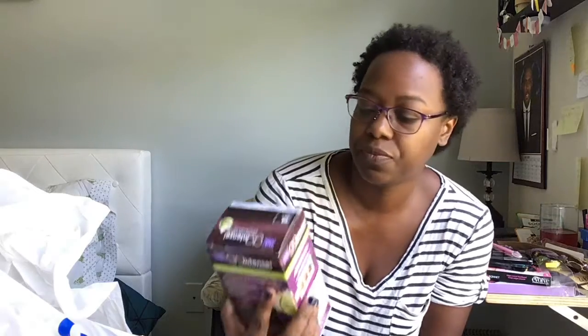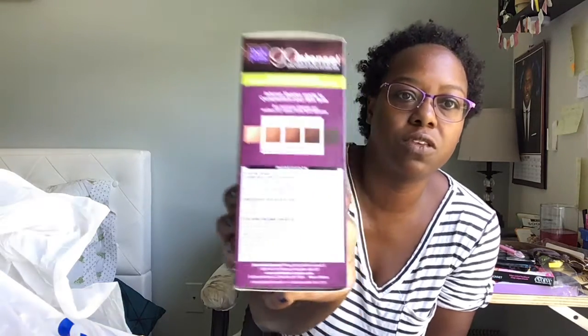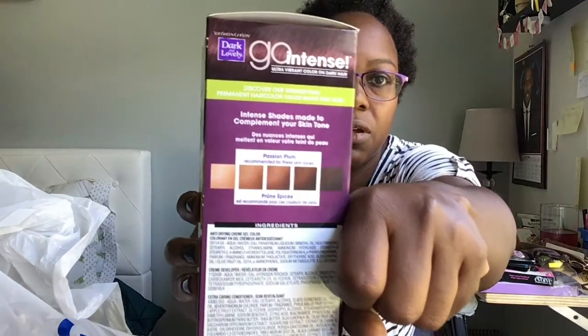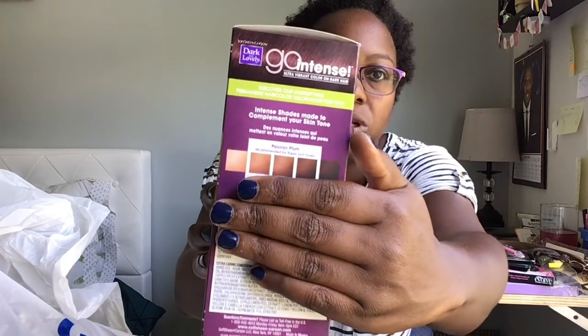The last thing I purchased is some hair color. This is Dark and Lovely Go Intense in color 68, which is Passion Plum. They actually have a chart on the side that says whether the color is good for your complexion, and I fall right in that category. I haven't colored my hair in years, so I figured I'd try something different and see how it goes. I can't wait to try it out and do a video on it so you guys can see how it turns out.